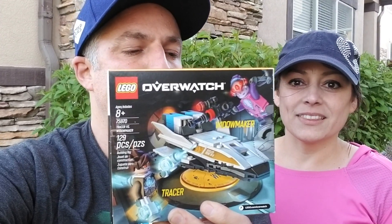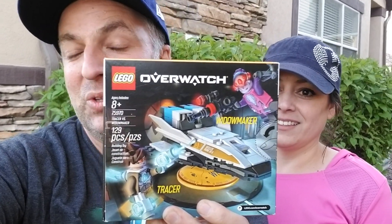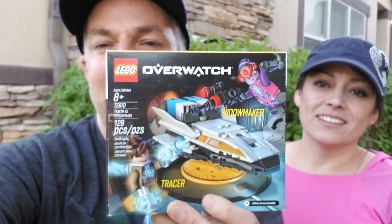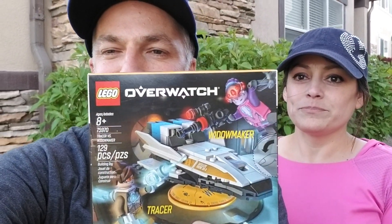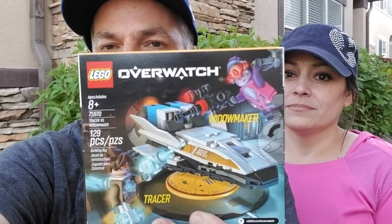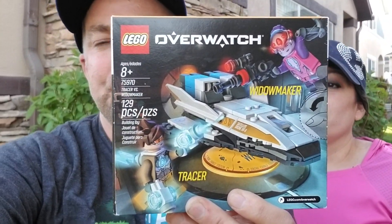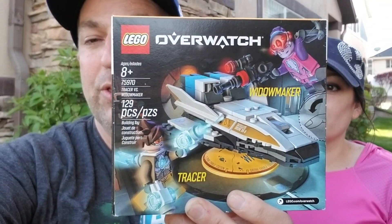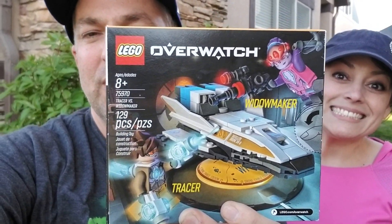This is the Tracer versus Widowmaker from the Gibraltar map. Those of you that know Overwatch — this is from the Gibraltar map. It includes the satellite drone, both Tracer and Widowmaker, and their weapons. And also includes a health pack and a checkpoint disc.